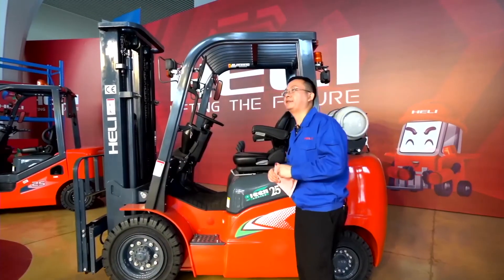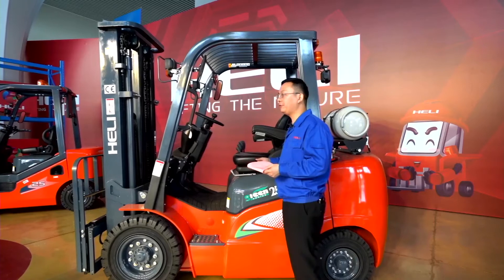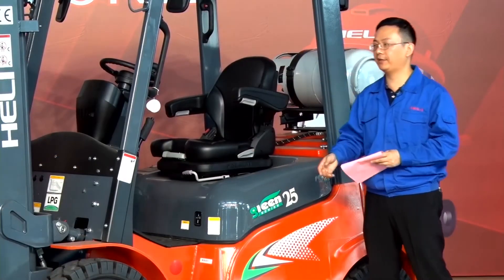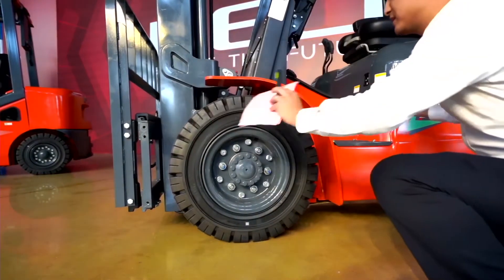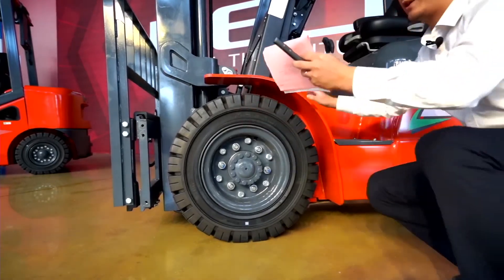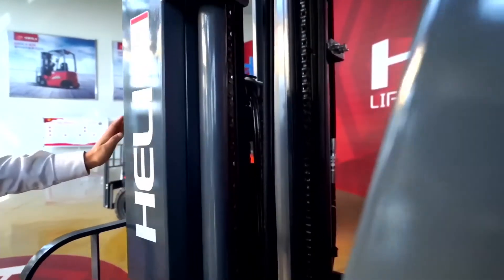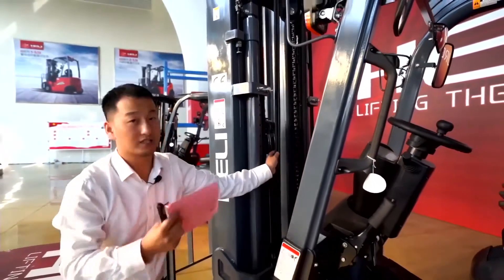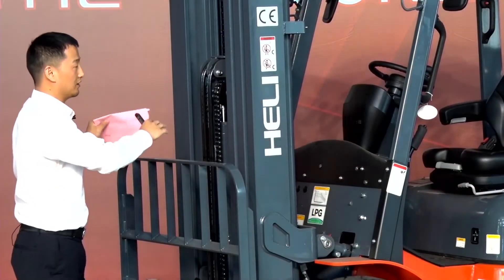Let's look at the maintenance space. The inner side of the vehicle is very large, used for maintenance. The fuel tank and the hydraulic tank are bigger than before. We can see this forklift, compared to other 2.5-ton models, has a reduced front overhang, making it much more reliable and stable. The mast has a lot of pipes. For the G Series, we have equipped it with a sensor — a safety device called a cut-off valve. When the pipes are broken, the forklift automatically stops the mast, to protect the cargo.